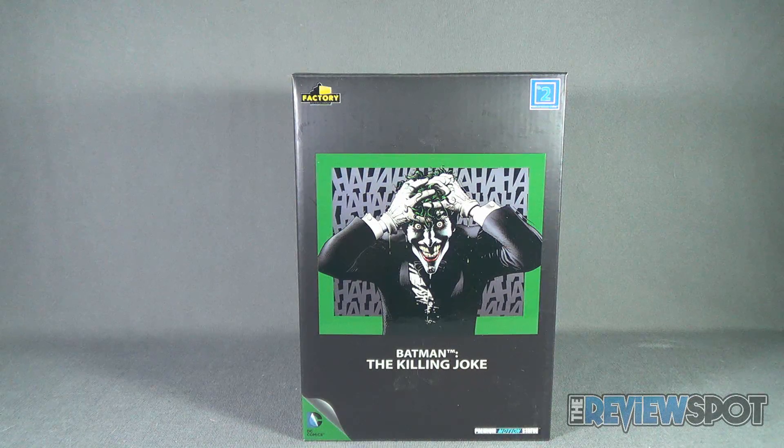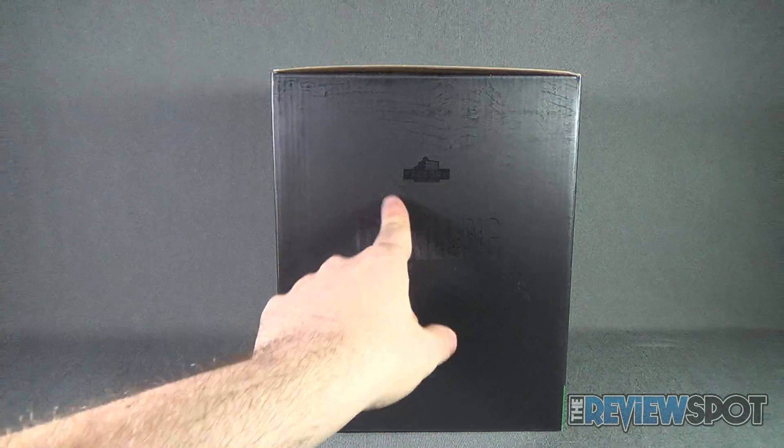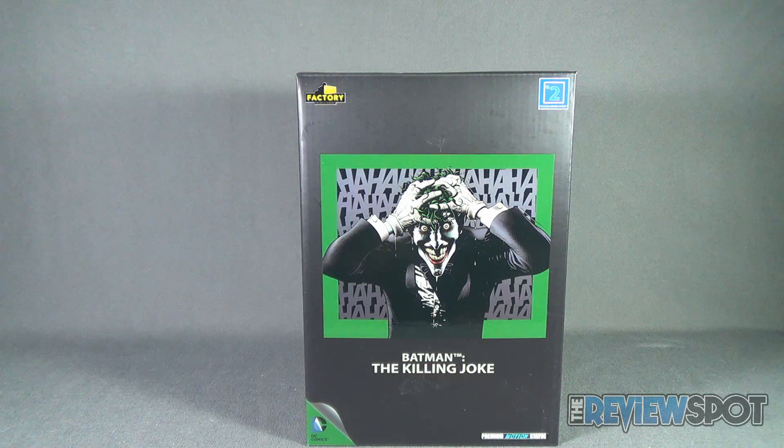The front of the package features the artwork from Batman the Killing Joke. It also was a fitting time for me to have a look at this figure as the animated version of the Killing Joke is finally coming out to DVD and Blu-ray. As for the rest of the box, it's a basic black box with Factory Entertainment at the top, and on all the other facings you have Factory Entertainment and Batman the Killing Joke as well.